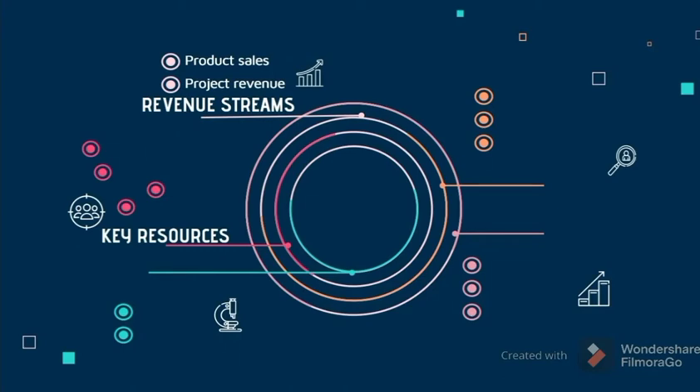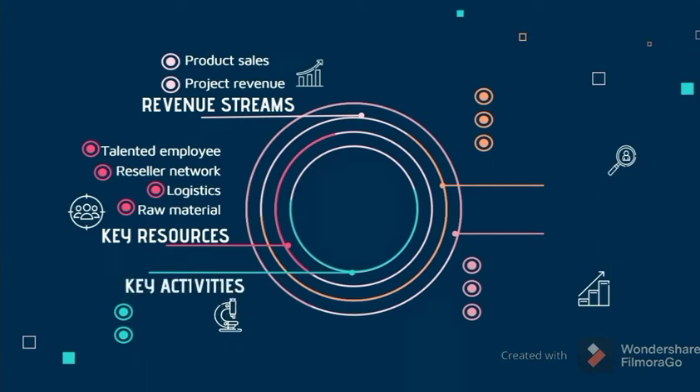Next, we go to the key resources. In producing the capsule sanitizer with pouch, we need talented employees, a reseller network, logistics, and raw materials. Talented employees will contribute new ideas. We distribute to small enterprises to resell our product, so it depends on the reseller network to promote and make sales. Logistics is used to manage and store resources until they become the final product. We need raw materials such as silicone in order to produce the pouch.